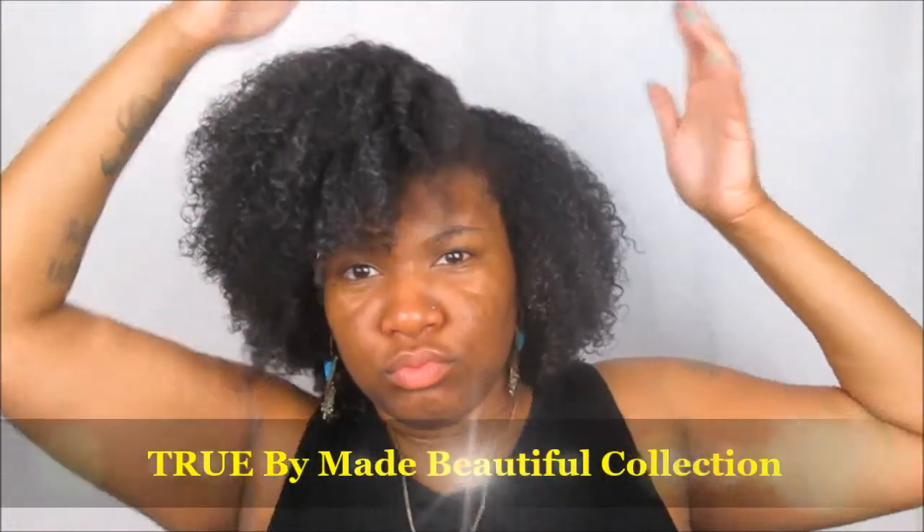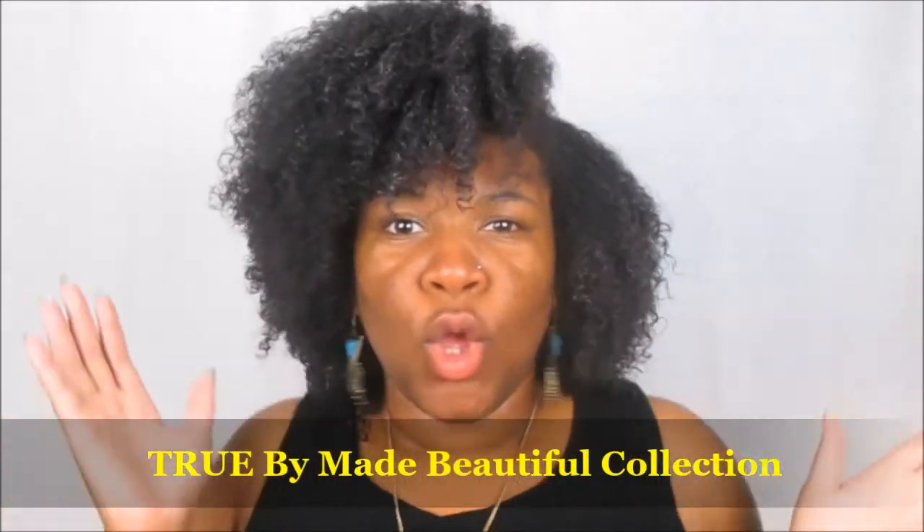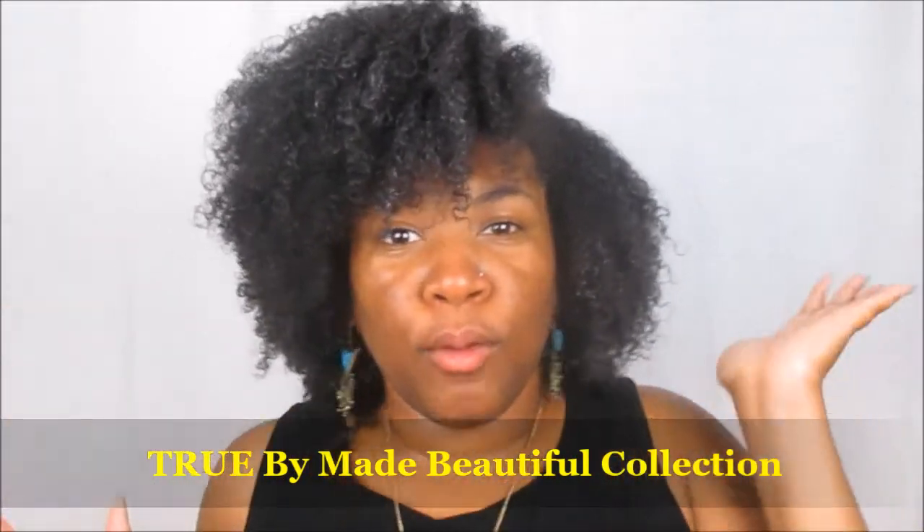Hello queens! Today's Wash & Go is brought to you by the True by May Beautiful Collection. As you guys know, I've had this collection for some time and I'm just getting around to review it. So, we're going to review it today.